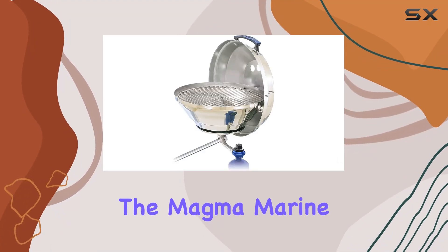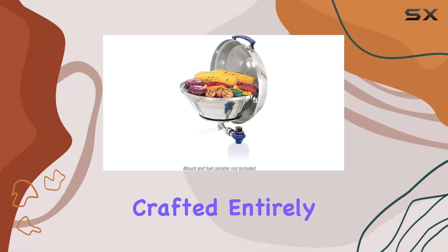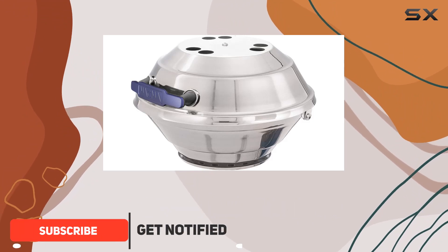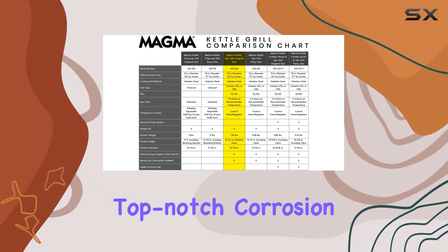Today, we're diving into the Magma Marine Kettle Gas Grill, specifically the original size model A10-205. Crafted entirely from 100% 18 to 9 mirror-polished stainless steel, this marine grill boasts a sleek design that not only adds to its aesthetic appeal but also ensures top-notch corrosion resistance.